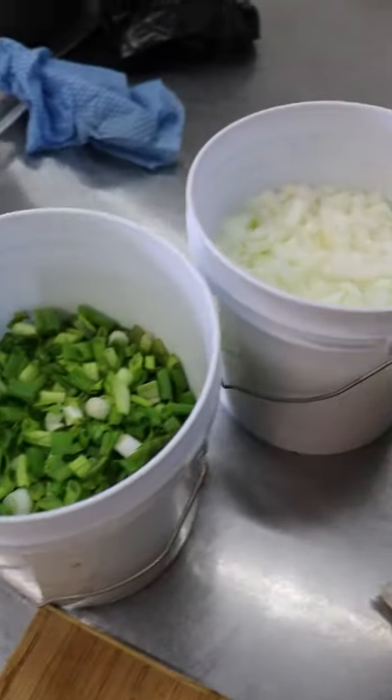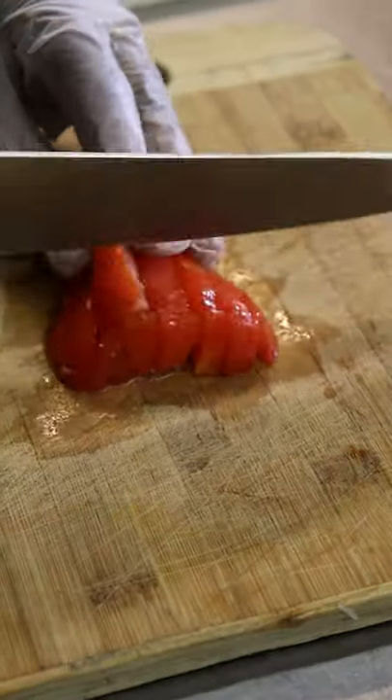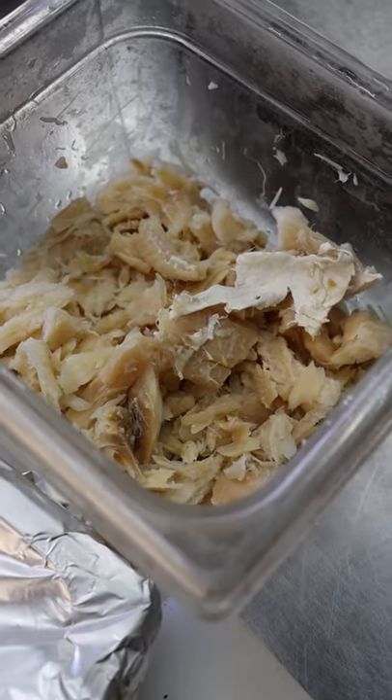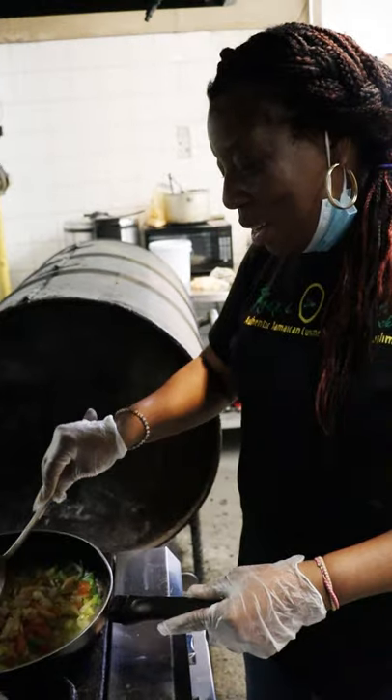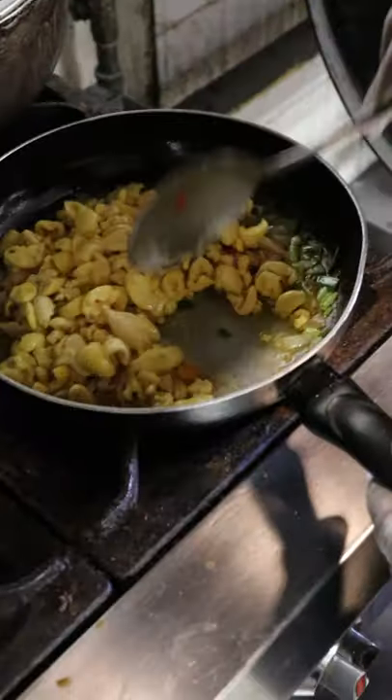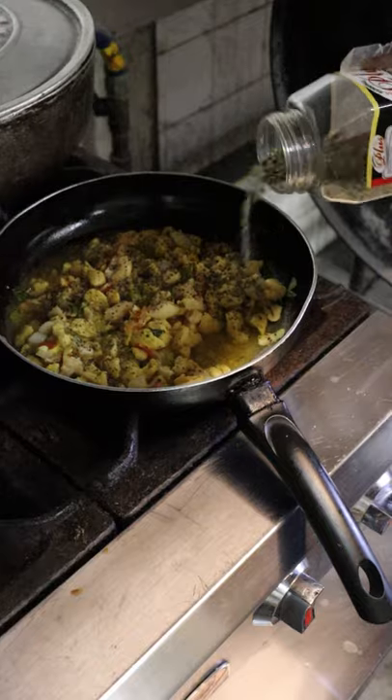Rose immigrated to Canada in 1975 and opened up shop in 2016 to share her love for home-cooked Jamaican food. To make it, she sautés onions, green onions, and tomatoes, and adds in boiled, salted codfish. After a few minutes, in goes the ackee fruit, and she seasons it with adobo spices and black pepper.